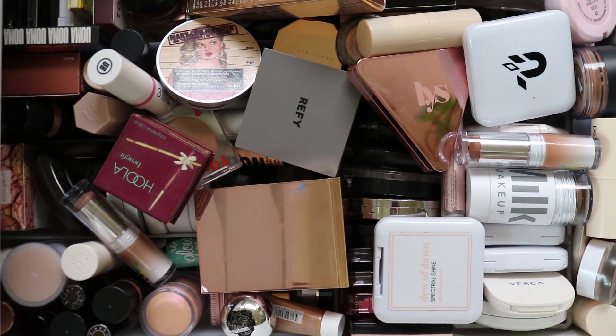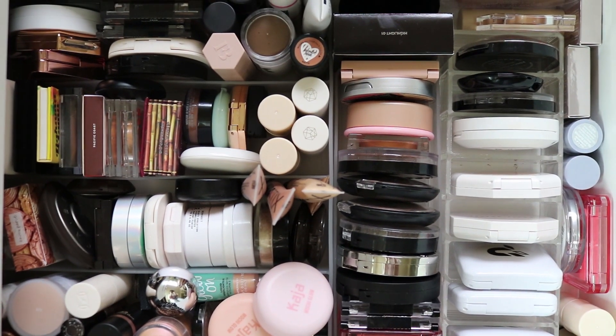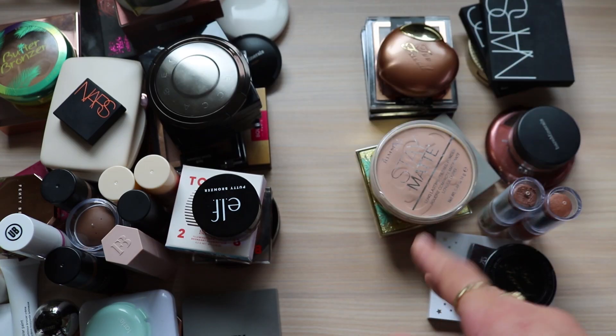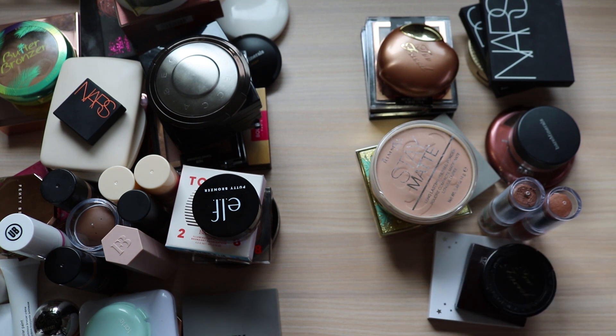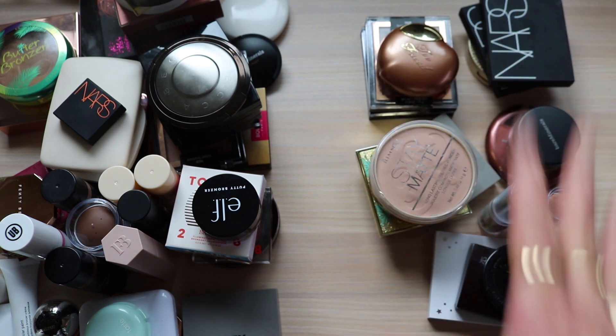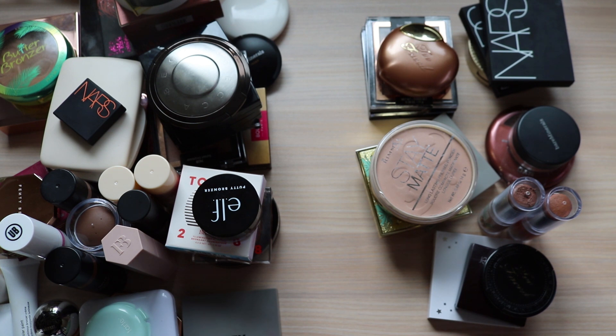So this is the before, and this is what my drawer looks like afterwards - now I just need to work on my highlighters but it looks so much better. Thank you so much for joining me in this process of trying to get rid of bronzers. I would love to know which bronzers are your favorite and if you also have difficulties getting rid of things like myself. It truly is a struggle and I'm really trying to work on it this coming year and just try to not be a hoarder. But yeah thanks again for joining me - I hope you enjoyed and I'll catch you in the next one. Bye!